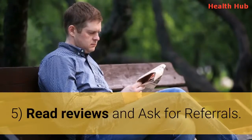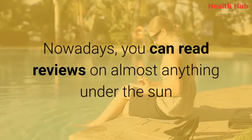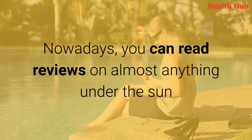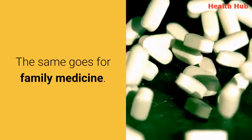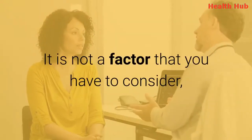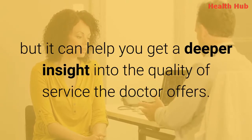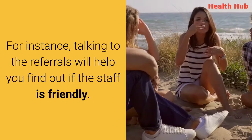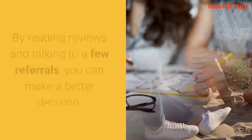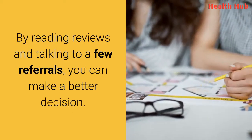5. Read reviews and ask for referrals. Nowadays, you can read reviews on almost anything under the sun if you have access to the internet. The same goes for family medicine. It is not a factor that you have to consider, but it can help you get a deeper insight into the quality of service the doctor offers. For instance, talking to the referrals will help you find out if the staff is friendly. By reading reviews and talking to a few referrals, you can make a better decision.